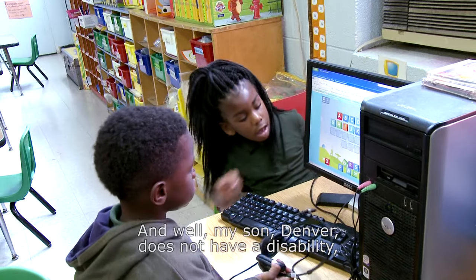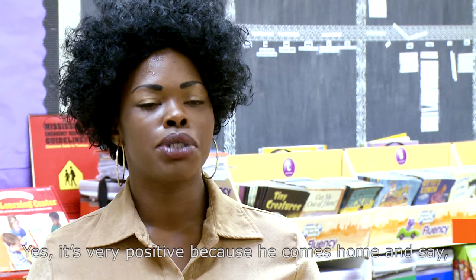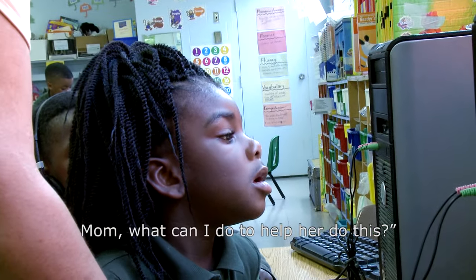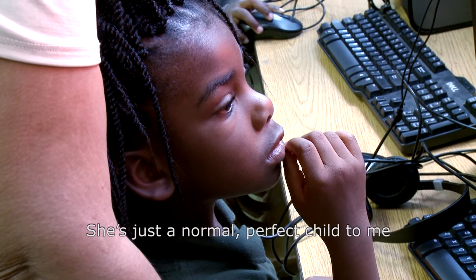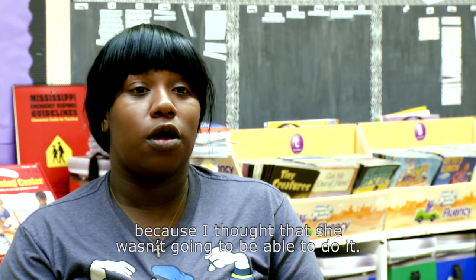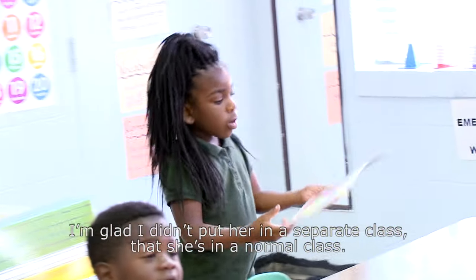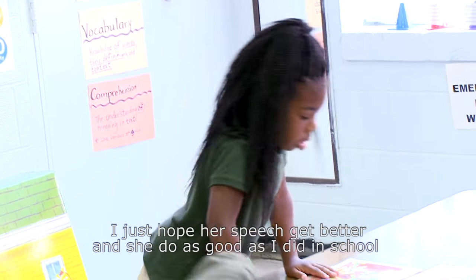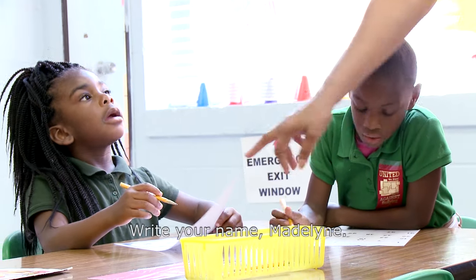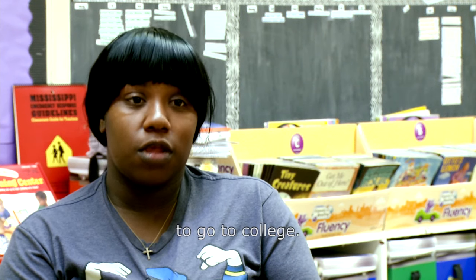My son Denver does not have a disability, but he does have a child in the classroom with a disability. It's very positive because he comes home and says, 'Mom, what can I do to help Madeline?' She's just a normal, perfect child to me. I love the way she is accomplishing things because I thought that she wasn't going to be able to do it. I'm glad I didn't put her in a separate class, that she's in a normal class. I just hope her speech gets better and she does as well as I did in school — graduating and going to college and everything. I'm going to let her choose what she wants to do, but I'm going to push her as far as to go to college.